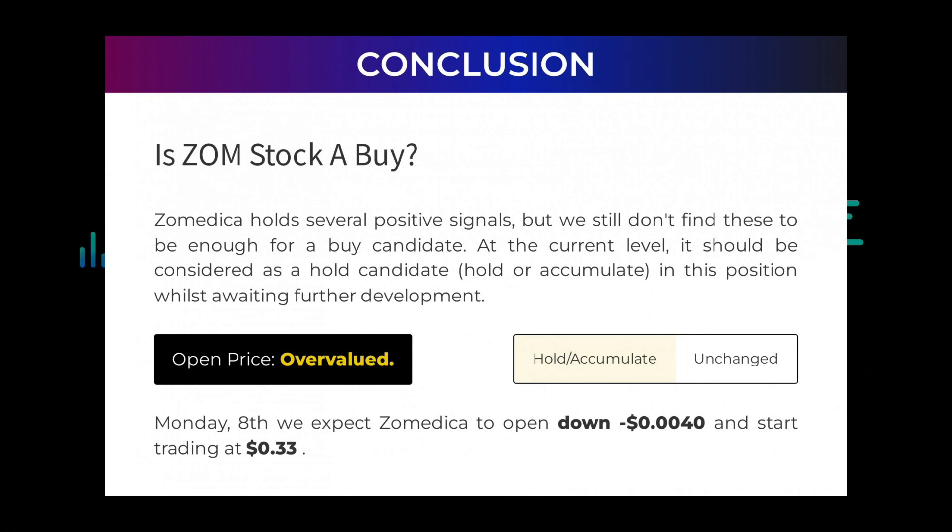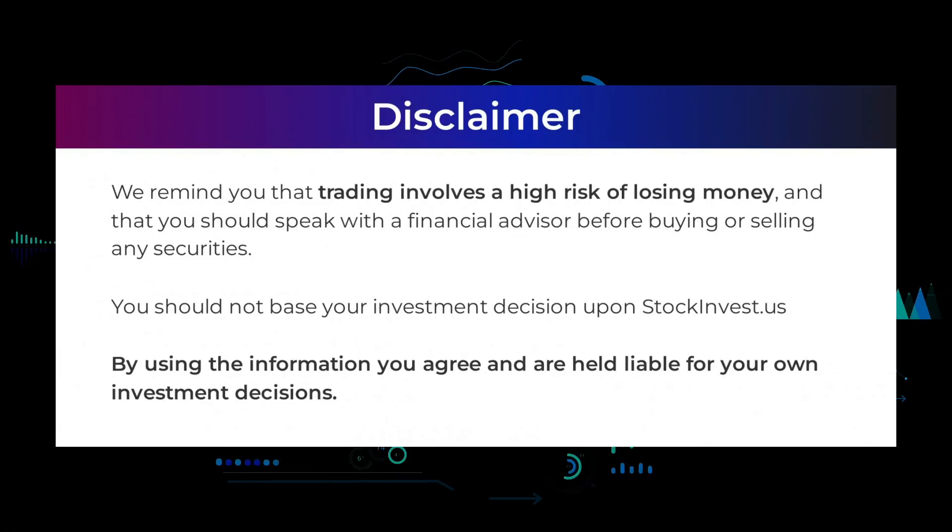After analyzing the volatility and movements for the last trading day, our systems find that the current price is overvalued. For trading on Monday August 8th, we expect Zometica to open down $0.0040 and start trading at 33 cents. We remind you that trading involves a high risk of losing money, and that you should speak with a financial advisor before buying or selling any securities. You should not base your investment decision upon stockinvest.us — by using the information you agree and are held liable for your own investment decisions.